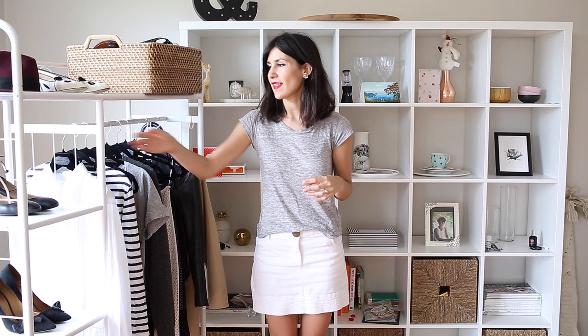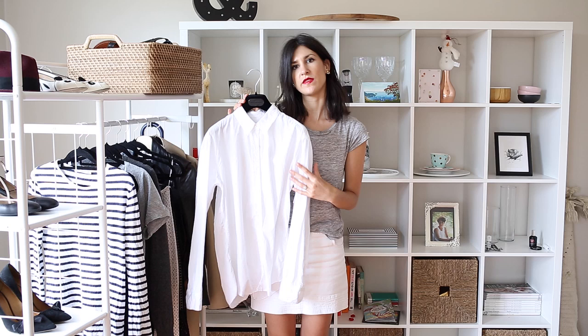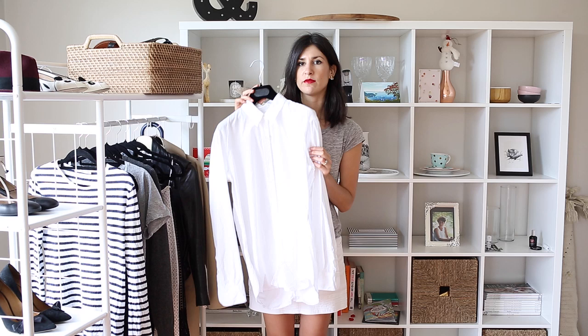I'm going to start with a quintessential classic, and that is the white shirt. This one here is a white cotton shirt. Mine's from Dries Van Noten, so obviously I did splurge a little bit on something high quality, but it's just a very classically cut, slightly loose fitting shirt with a pointed collar and buttons down the center.